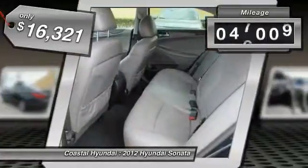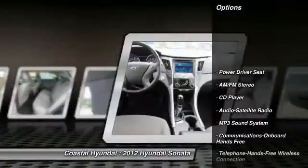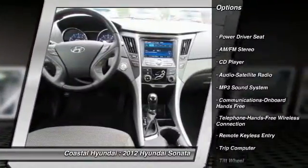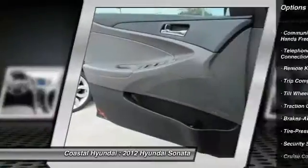This vehicle has less than 50,000 miles. Here are some of this vehicle's great options: traction control, anti-lock braking system, HomeLink garage door opener, power steering, air conditioning, front...